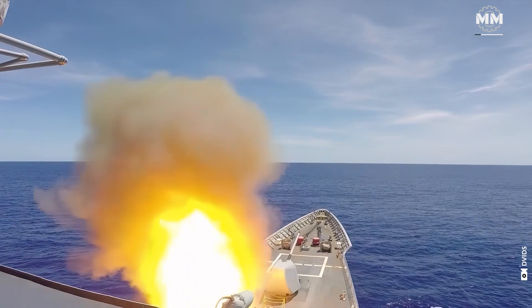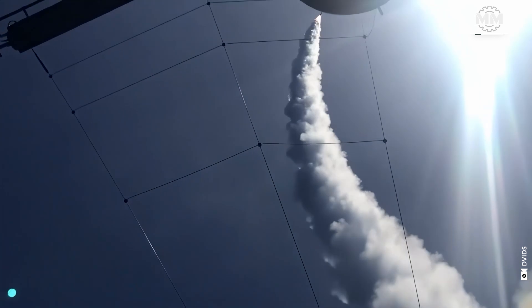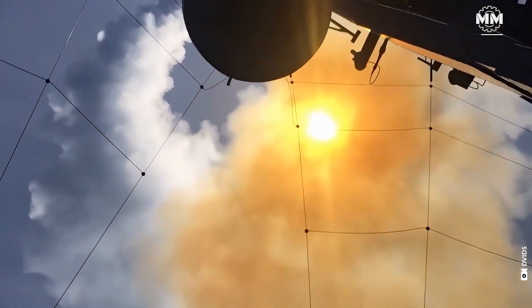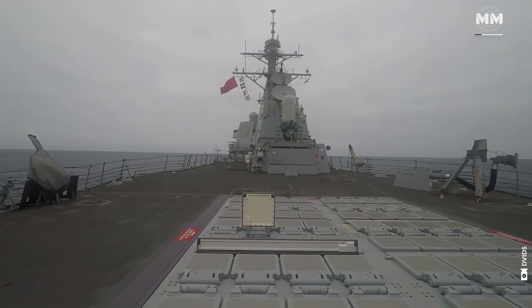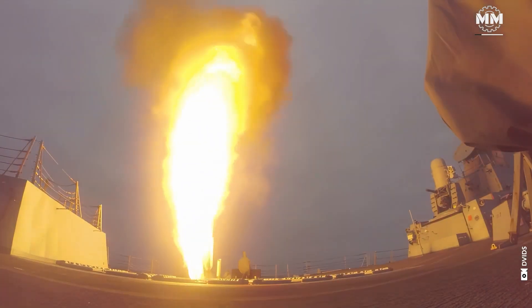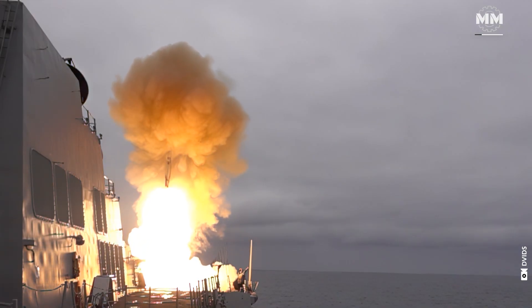Propulsion systems are vital components of cruise missiles. Cruise missiles are typically powered by two distinct propulsion systems: the launch system, or rocket booster, and a cruise engine. The launch system is used for the initial boost phase, providing sufficient speed and altitude for the missile to transition to the cruise phase.